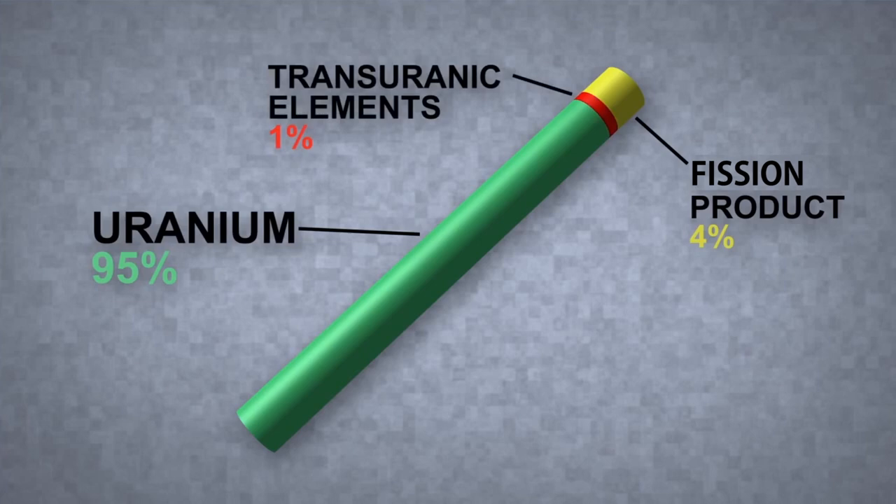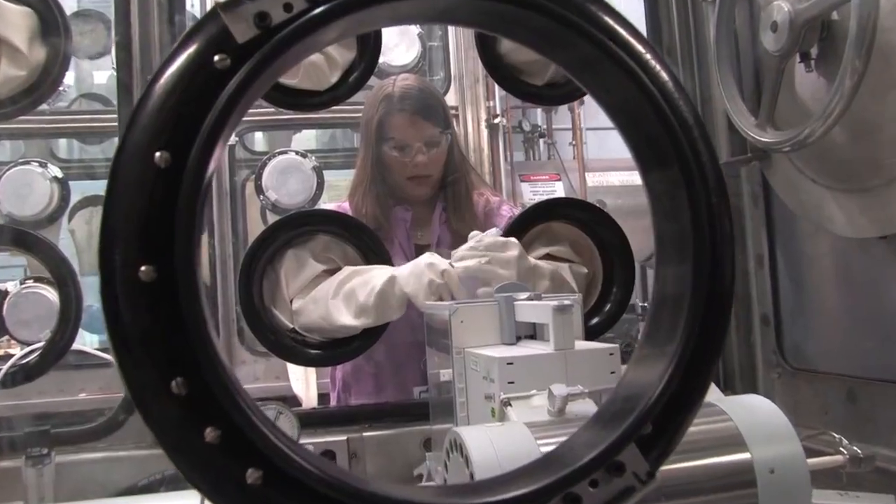The rods generate energy by transforming some of the uranium into different elements. Fission products start to build up, and we need chemistry to separate them out.